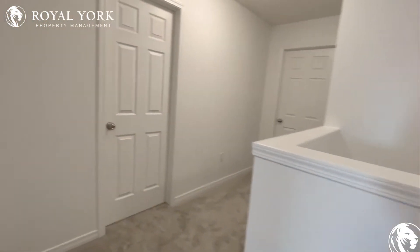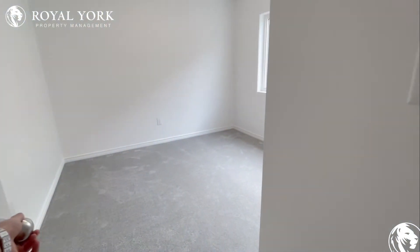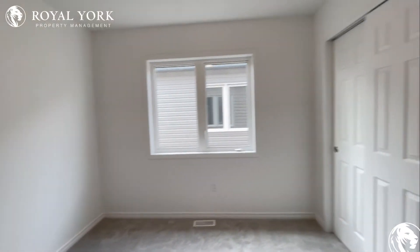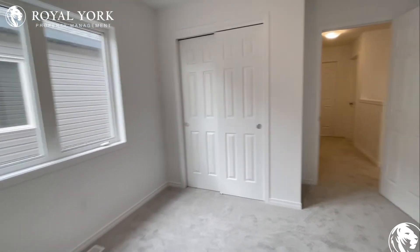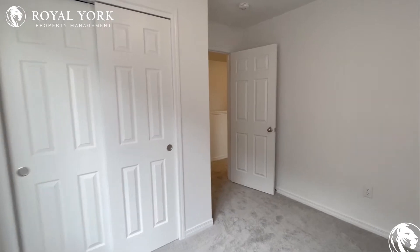Continuing on, next door on the left is bedroom number two. Good space in here again for a queen size bed. Beautiful sunlight coming in from the side of the house, and you can also have a dresser in here along with your closet at the end of the room.